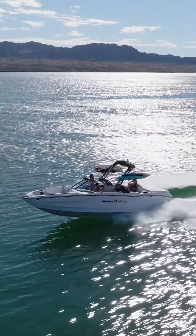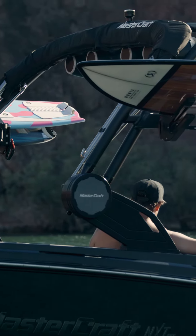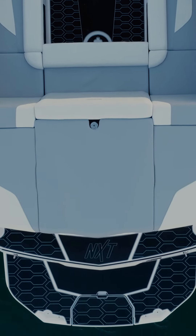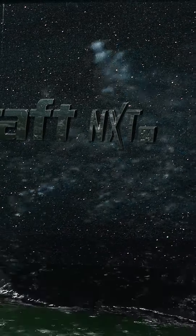This boat looks amazing on the water. It's got all black accents. This is for the person that's trying to stand out and look stealth all at the same time. This package is a new edition for 2024 and it's available on NXT 22, 23, and 24. This comes with a black Z6 tower, black C deck, and black stealth Mastercraft badging.